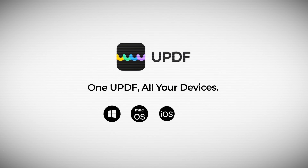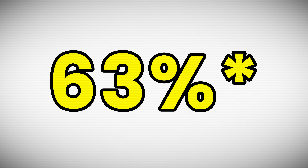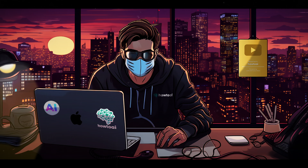UPDF is available on Mac, iOS, iPadOS, Windows, and Android. If you want to check it out, I also got you a 58% discount — just click the link in the description.